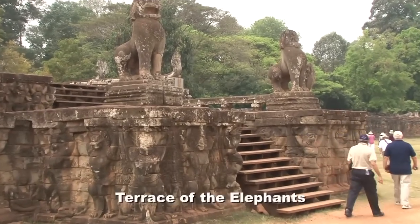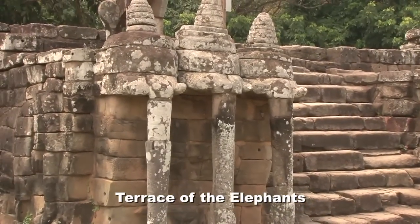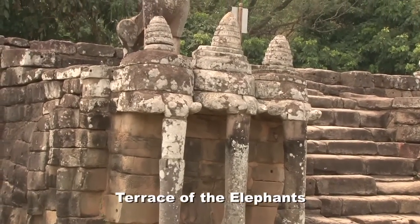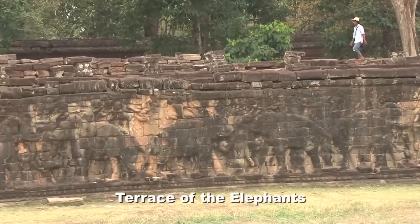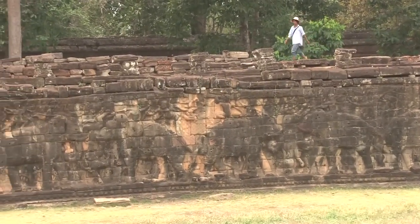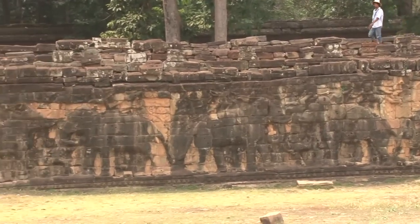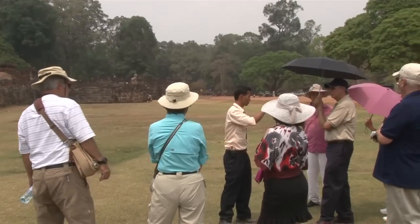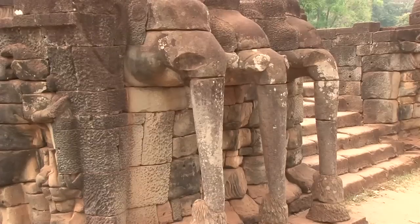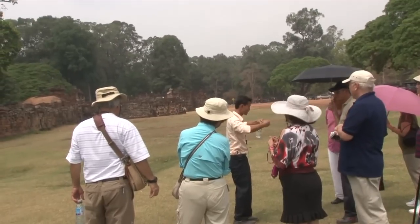This is the area of the Elephant Terrace, which is 350 meters long. Each elephant has three trunks, showing that the elephant was very important — they used elephants to pull stone to build the temple, for transportation, and in battles. The elephant is a symbol of prosperity. You can see the picture with the three-headed elephant here.